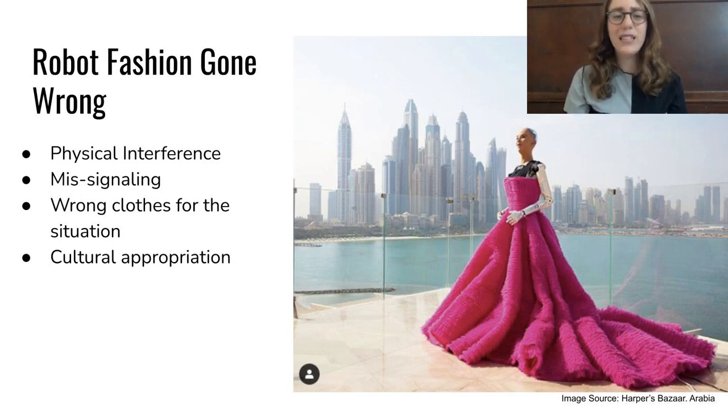Miss-signaling: fancy robot clothing might signal that the robot has sophisticated capabilities. Sophia, the technology demonstration android designed by Hanson Robotics, wears a high fashion dress in scripted interviews. However, Sophia's limited ability to understand and generate original speech belies her fancy dress. Wrong clothes for the wrong situation: dressing robots for social situations requires sensitivity and cultural knowledge — a service robot wearing festive clothing to a solemn occasion might be offensive. Cultural appropriation: robot clothing might make use of cultural and historical references, and it is important to fully understand the repercussions of misrepresentation and make efforts to avoid appropriation. Best practices would incorporate inclusive design.